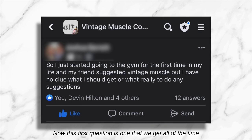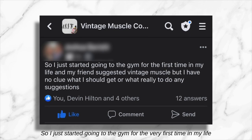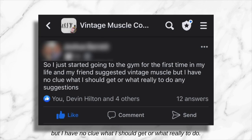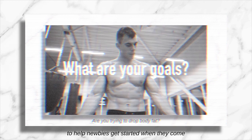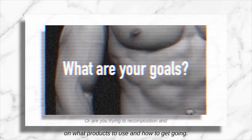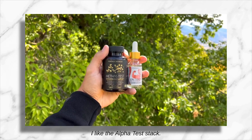Now this first question is one that we get all the time and it goes something like this: 'I just started going to the gym for the very first time in my life and my friend suggested Vintage Muscle, but I have no clue what I should get or what to do. Any suggestions?' I made a whole video to help newbies get started. We'll make sure to annotate that video, but real quickly, I like the Alpha Test Stack.